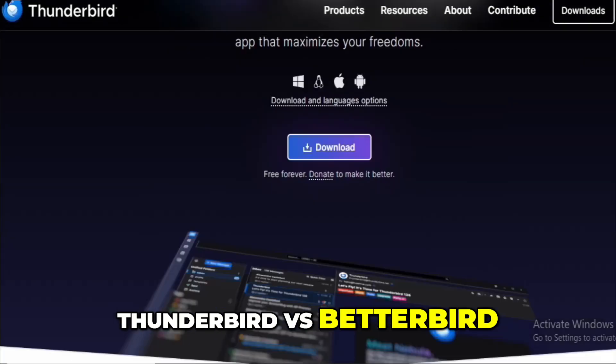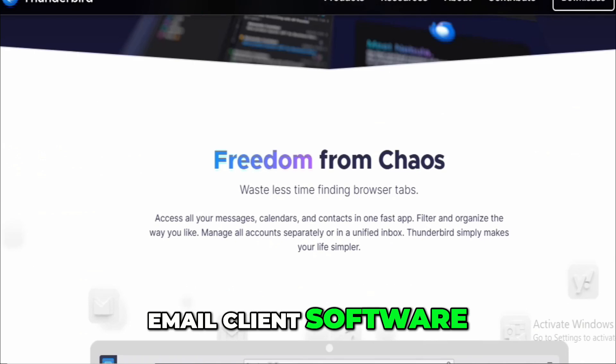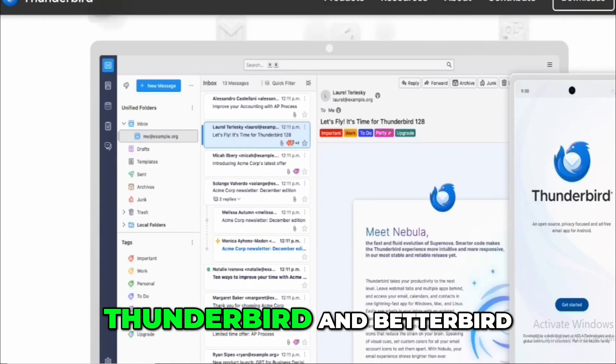Thunderbird versus Betterbird — which is the better email client software? In this video, I will compare both Thunderbird and Betterbird.